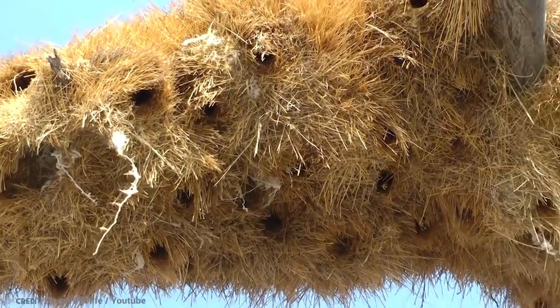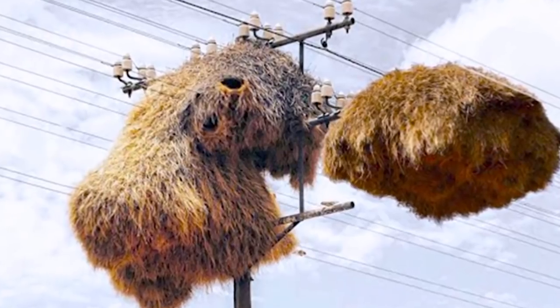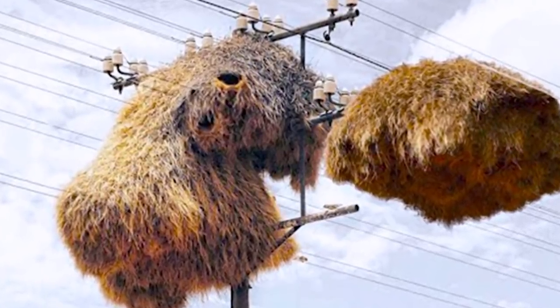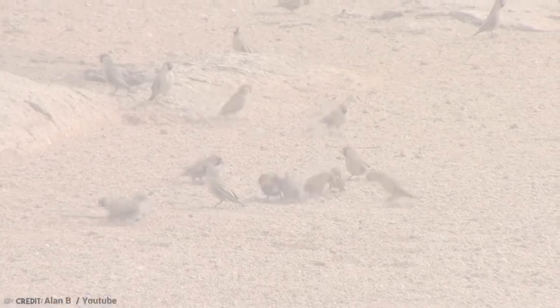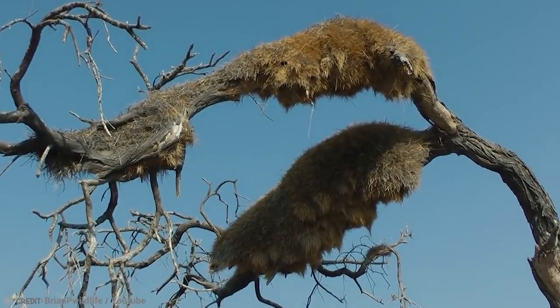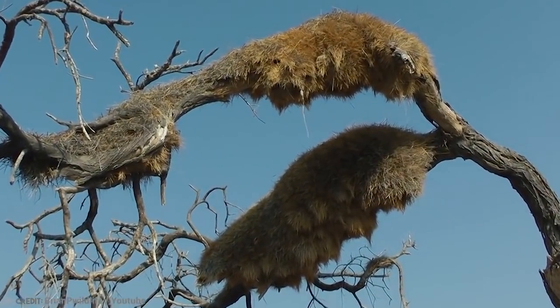Kind of like an apartment block for little birds. The nest is large enough to accommodate 100 sociable weaver families all year long, and they are extremely solid and resilient. Some sociable weaver nests have been documented to be in use for over a century.